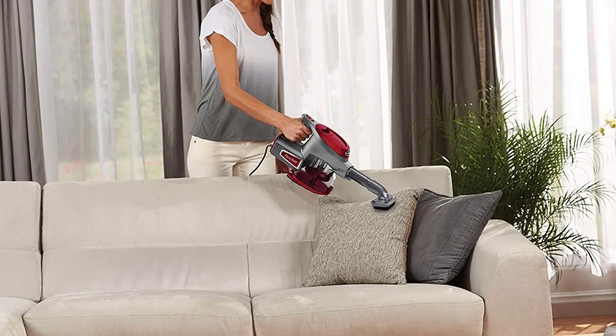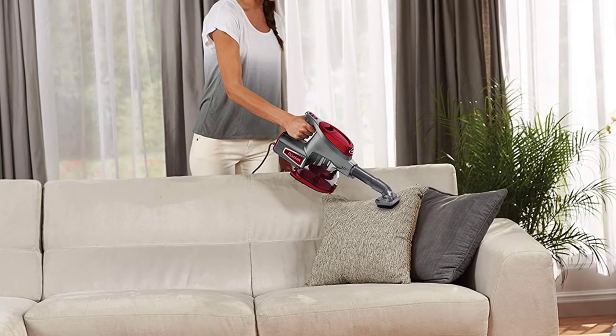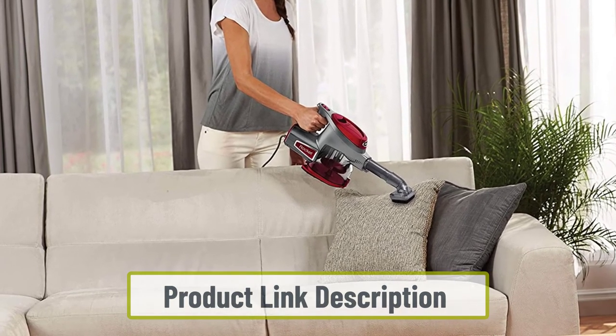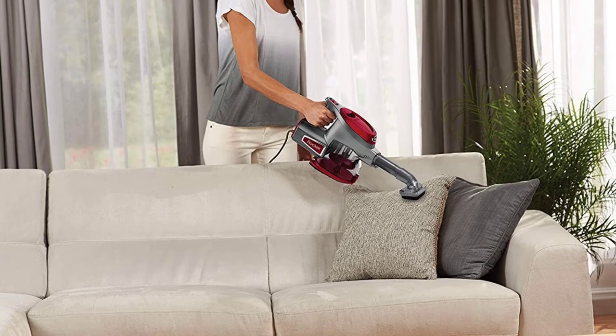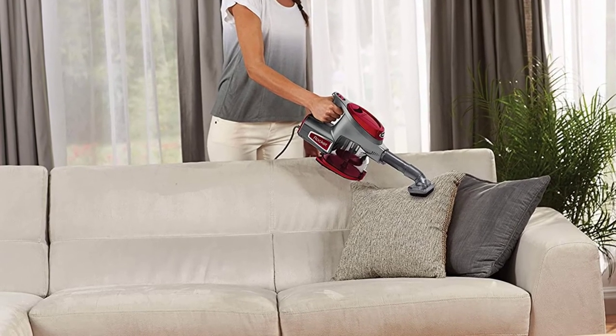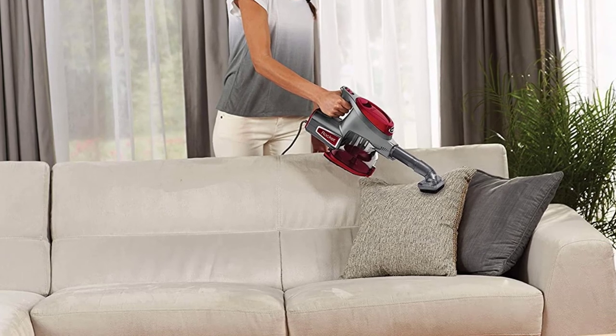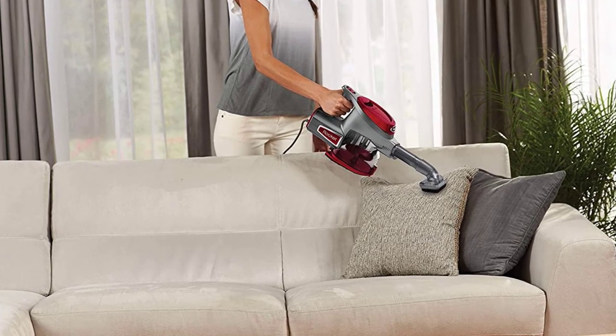This vacuum is handheld, which means you would need to kneel to clean the floors, but it does have extensions to make the task simpler and only weighs four pounds. Being handheld also means it is easy to store. If you want to buy any of these products, check the link in the description box.